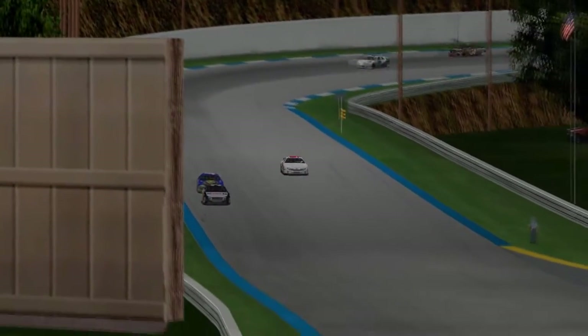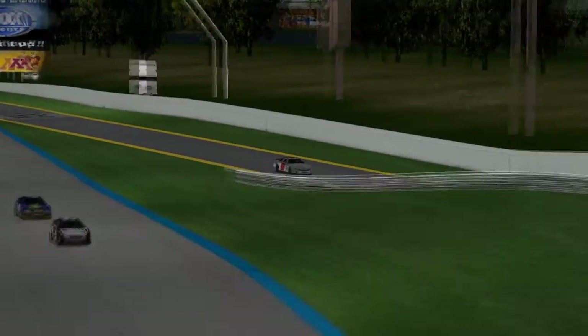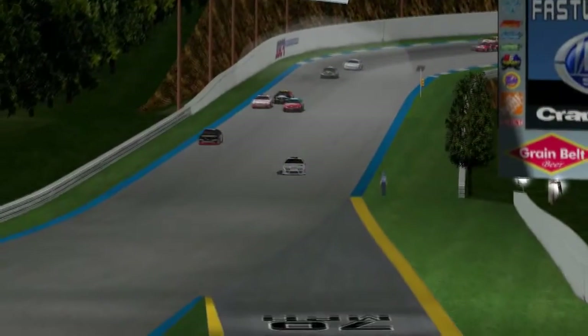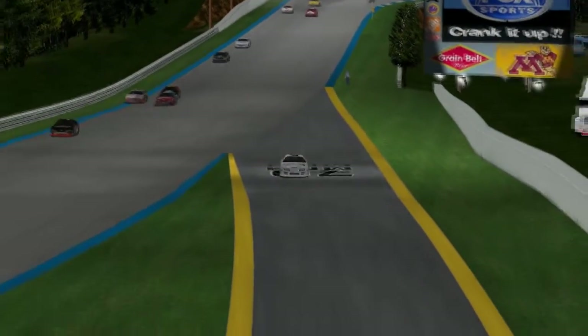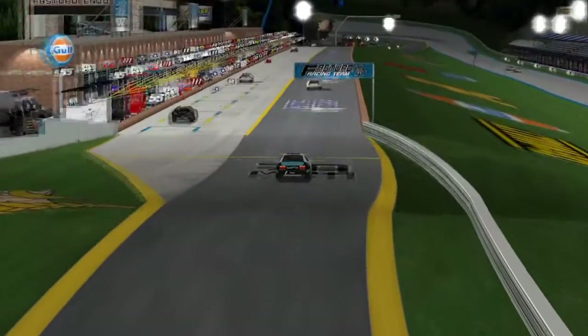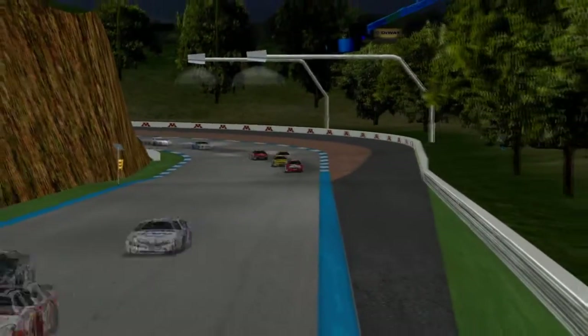At the end of lap five, Bobby Dollar plays some pit strategy, bringing his car onto pit road after running in third place. Jacob Eichholz, also running in the top five, brings his car onto the pit as well. These two are trying to get some strategy out of the deal. Here is Damon Jones, currently running in ninth place on lap six.